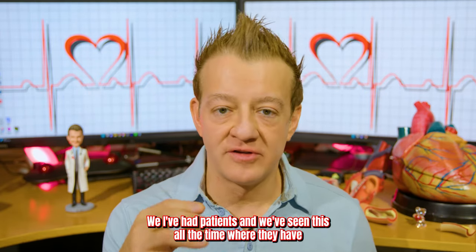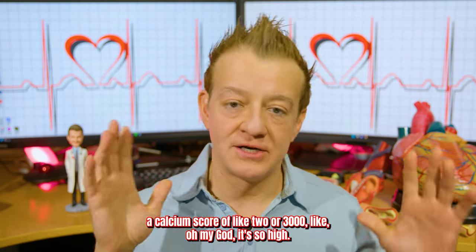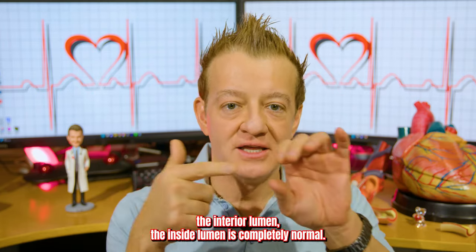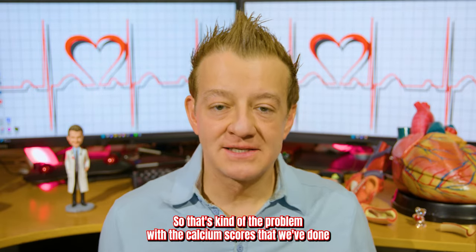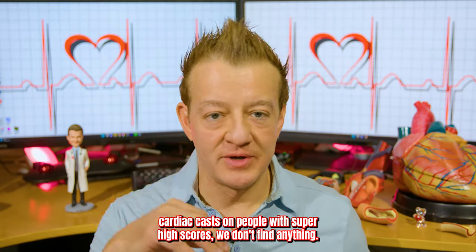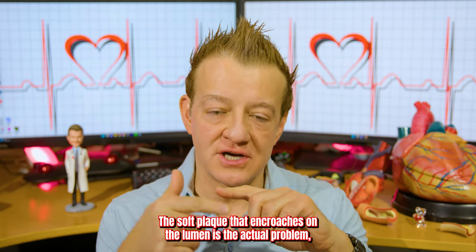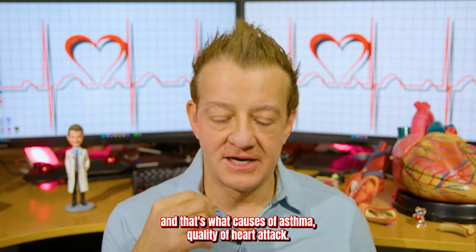I've had patients — and we see this all the time — where they have a calcium score of like 2,000 or 3,000. We go do a cardiac cath, and the interior lumen is completely normal. That's kind of the problem with calcium scores. We've done cardiac caths on people with super high scores where we don't find anything. The soft plaque that encroaches on the lumen is the actual problem, and that's what causes the vast majority of heart attacks.